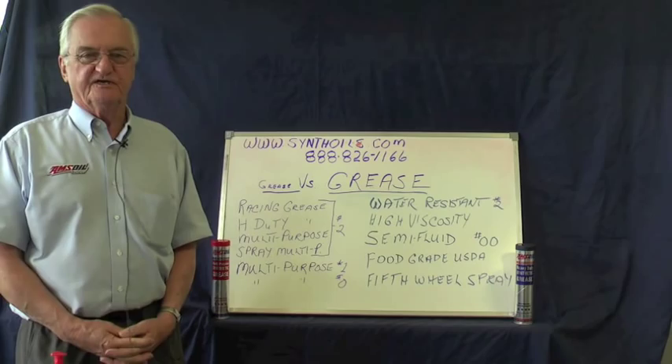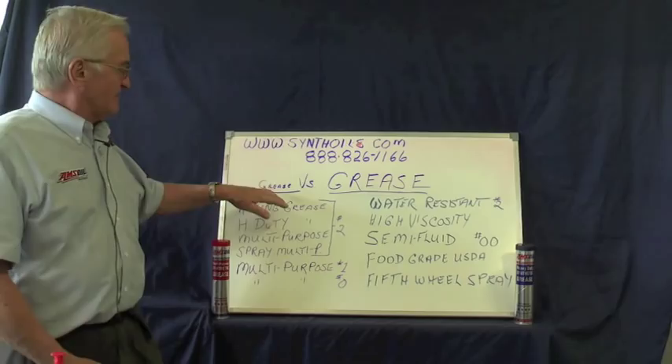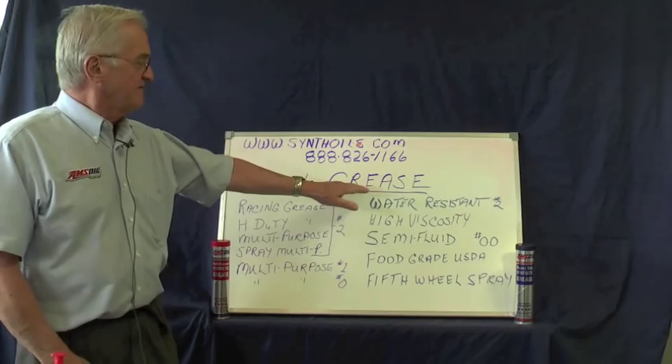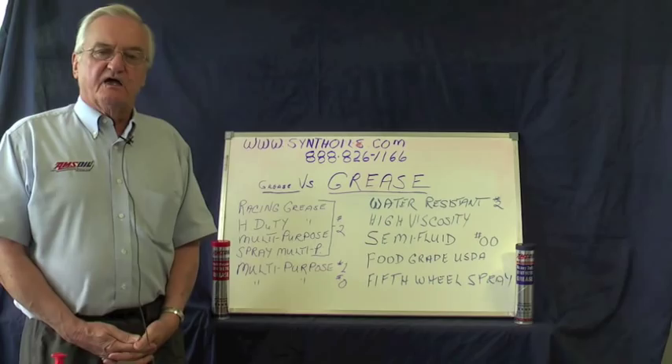Hi, my name is Jerry Reed and I've been an AMSOIL dealer for about three decades now. I'd like to talk to you today about grease — the difference in grease. The small 'grease' representing petroleum grease, and the capitalized large 'GREASE' representing synthetic grease. There's a major difference between the two.